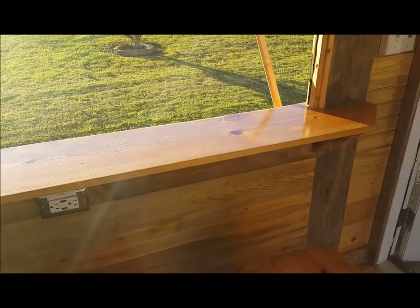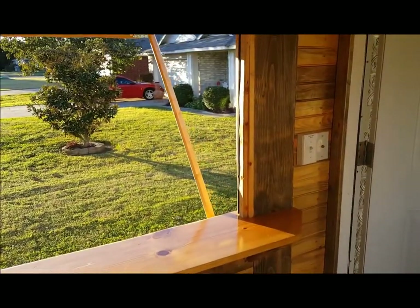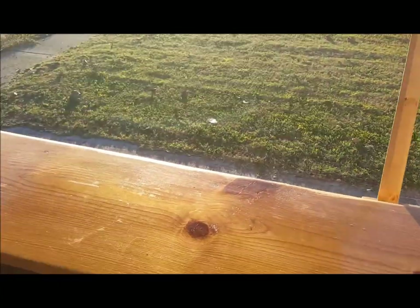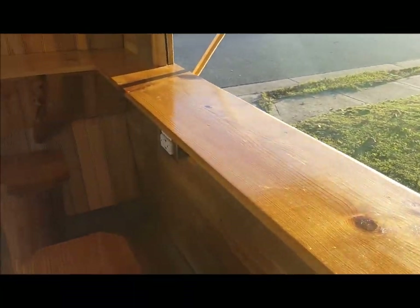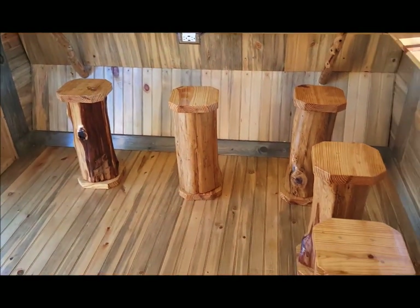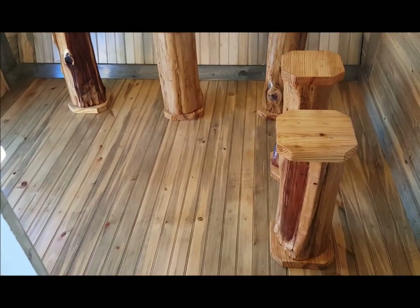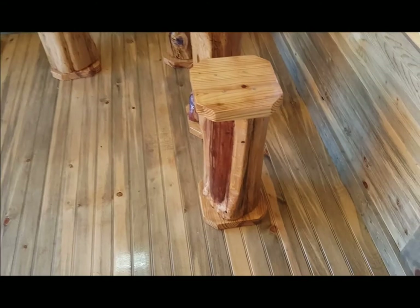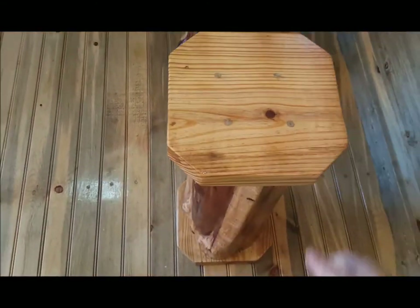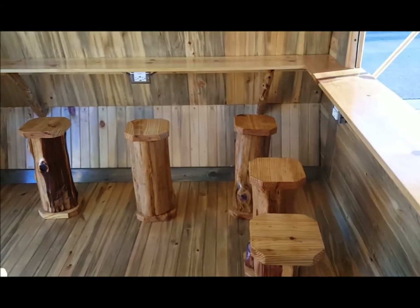Got a bar top on two sides. Folks can sit here and drink their coffee, eat their breakfast, charge their phones. Sit on the custom built cedar stools. And these are mobile, so during transport they can be moved to the back, because they're pretty heavy.